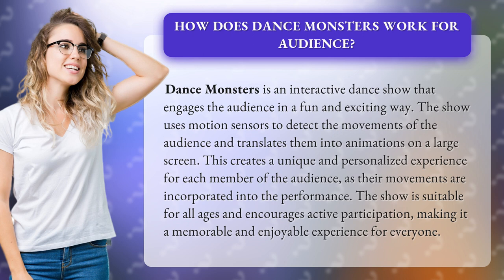This creates a unique and personalized experience for each member of the audience, as their movements are incorporated into the performance. The show is suitable for all ages and encourages active participation, making it a memorable and enjoyable experience for everyone.